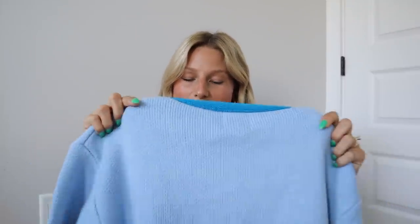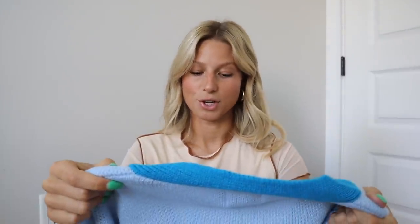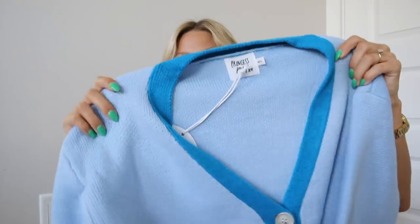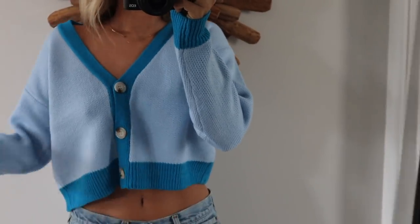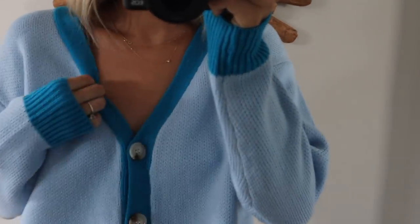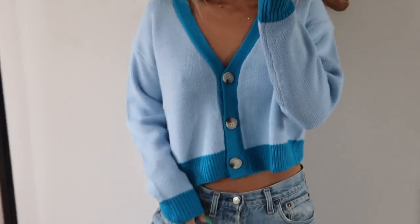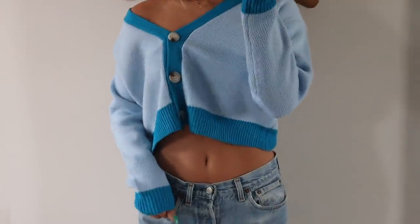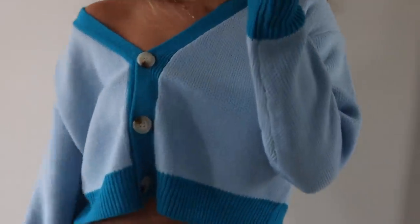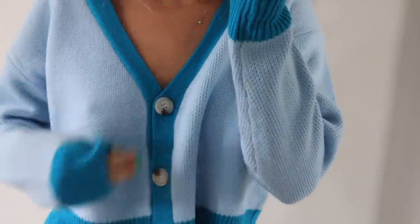Cardigans are so in for fall and I'm so excited to wear sweaters again. I got this one with pairing it in mind with really oversized white sweatpants — I think it's going to look so cute. I got this in a medium/large and I'm obsessed with the color of this crop. It's a nice little cardigan, not too thick, so it'd be good for early fall. I live in Colorado so it's going to get colder there quicker than here in Florida. It's so good and it's not itchy — it's a really nice sweater material.